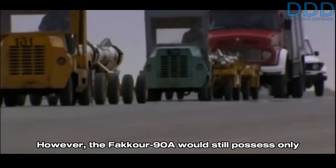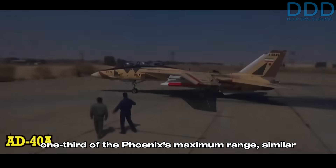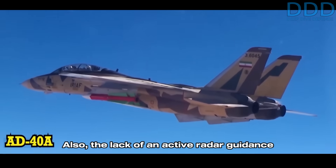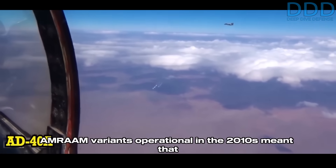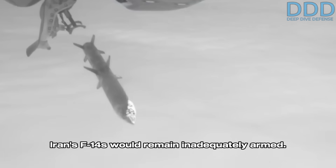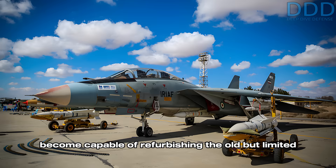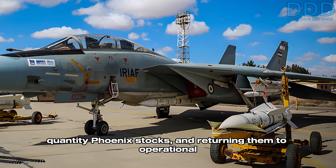However, the Fakur-90A would still possess only one-third of the Phoenix's maximum range, similar to its Sejil predecessor. Also, the lack of an active radar guidance seeker, in the face of threats from advanced AMRAAM variants operational in the 2010s, meant that Iran's F-14s would remain inadequately armed. This was despite Iran's industry having by then become capable of refurbishing the old but limited-quantity Phoenix stocks and returning them to operational service.